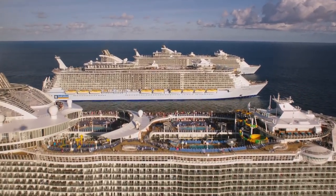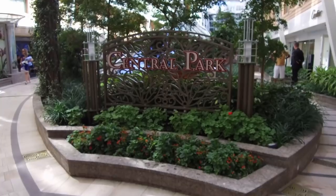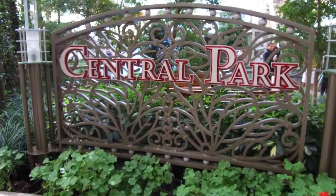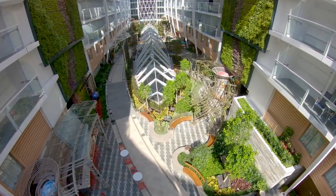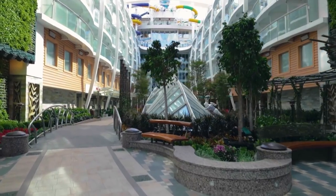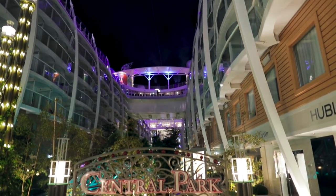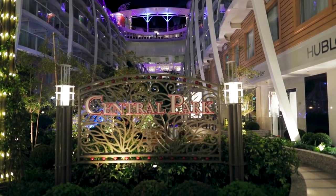If you've ever sailed on one of those ships, you'll find a lot of familiar features on board — such as Central Park, which really sets this class of ship apart from any other cruise ship in the world. It's a great place to relax and enjoy some fresh air, and quite beautiful whether you visit during the daytime or at night. It's one of my favorite places onboard an Oasis-class ship.